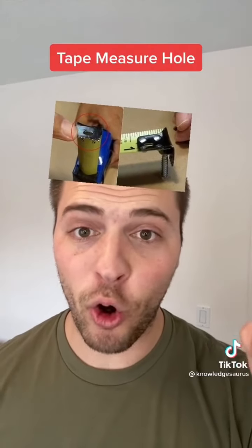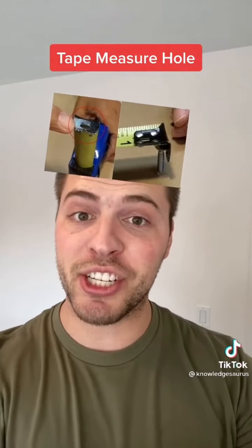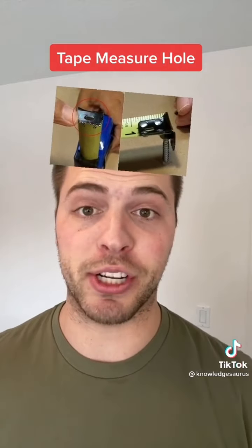Next is that little hole at the end of the tape measure. This is actually used so you can use the tape measure by yourself — you attach it to the end of a screw or a nail, and then you can measure without needing a second person to hold it.